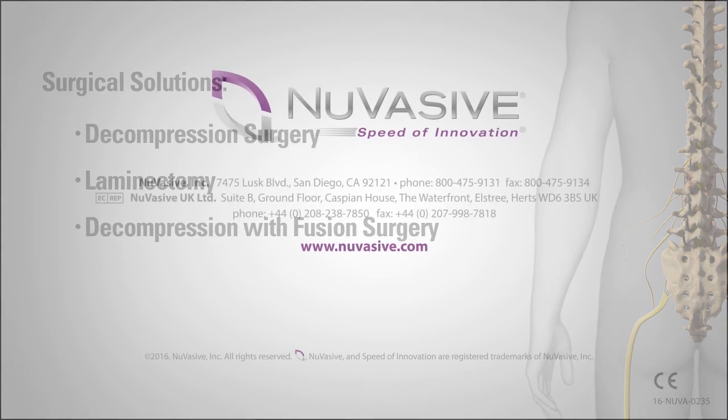To learn more about lumbar spinal stenosis and NuVasive procedural solutions, please visit www.NuVasive.com.